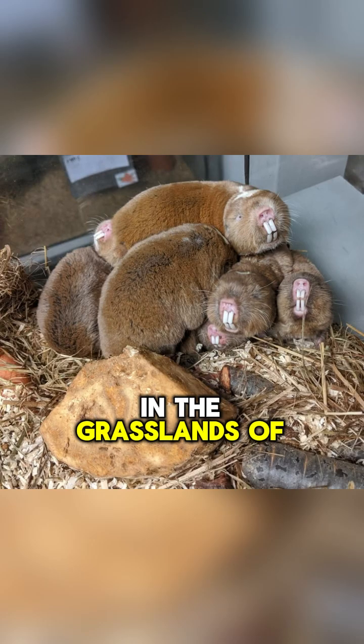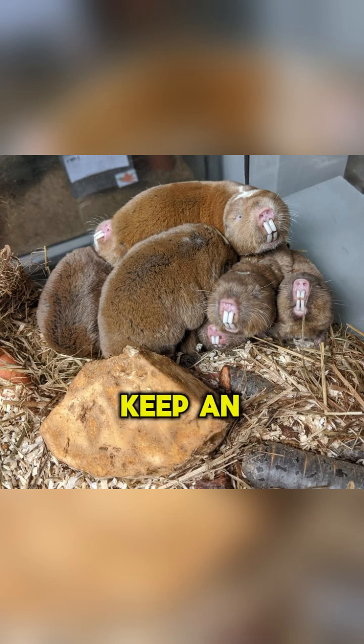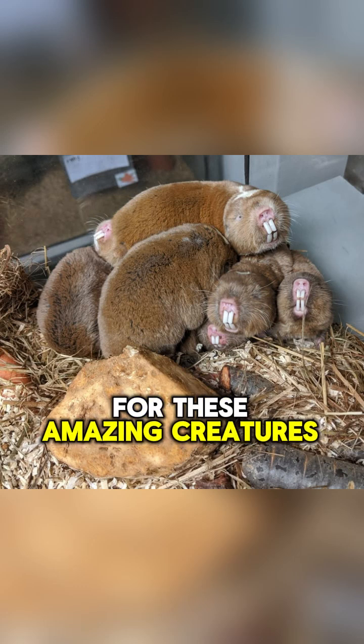So if you're ever in the grasslands of Eastern Europe, the Middle East, or parts of Africa, keep an eye out for these amazing creatures.